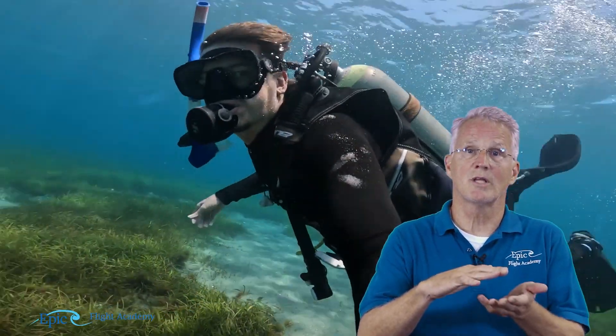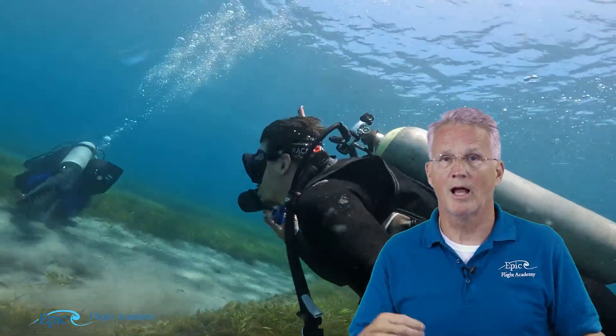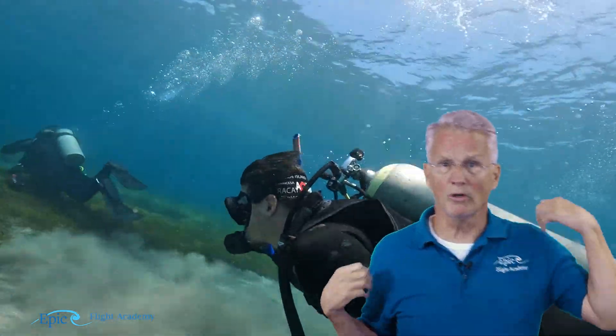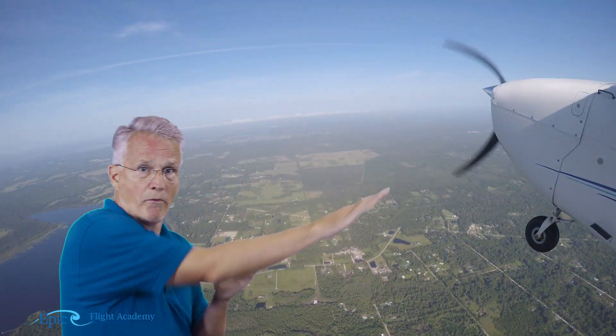As divers, we time the ascent so that we come up slowly, giving that nitrogen time to release safely. But what if I just took off my scuba tank, walked over to my airplane, hopped in and took off? Now I'm going up into the atmosphere and that nitrogen could be released quickly out of my bloodstream — a potentially very hazardous and painful situation for the pilot.